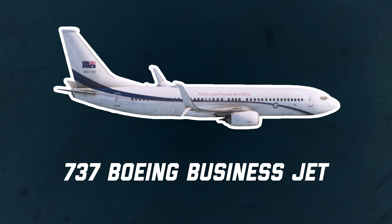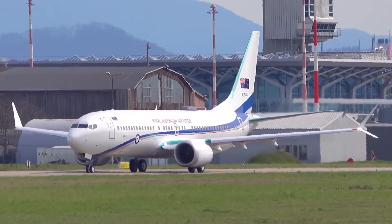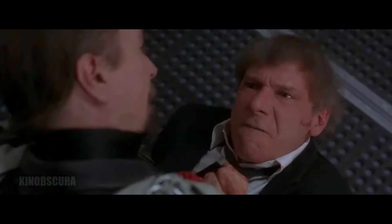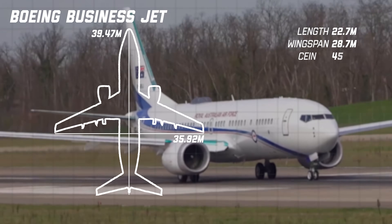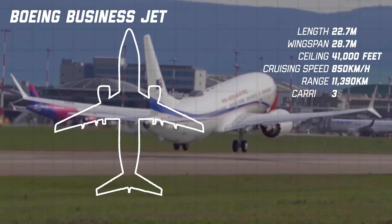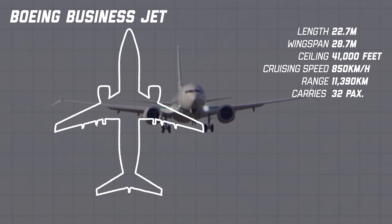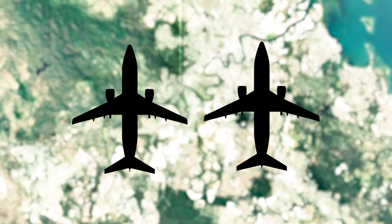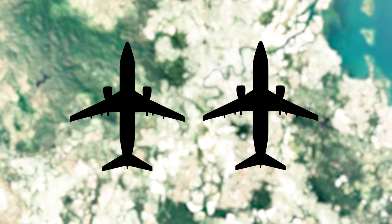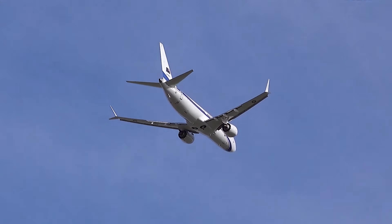737 Boeing Business Jet. There's also the 737 Boeing Business Jet — the RAF's VIP aircraft, used for government, diplomatic, and high-level defence travel. Effectively, it's Australia's version of Air Force One. It flies over 11,000 kilometres, cruises close to 850 kilometres per hour, and has secure communications on board. It seats 32 passengers and includes conference tables and facilities to allow the continuation of government business during transport. The RAF operates two of these business jets — not combat aircraft, but essential for national leadership, diplomacy, and crisis response. Anytime a Prime Minister or Defence Minister needs to move quickly and securely, this is the aircraft doing that job.